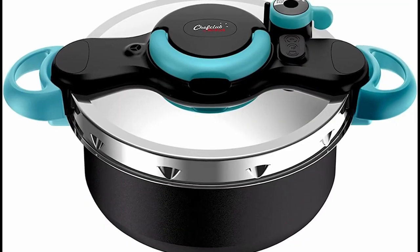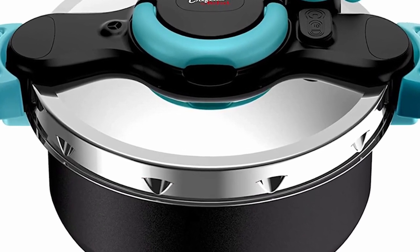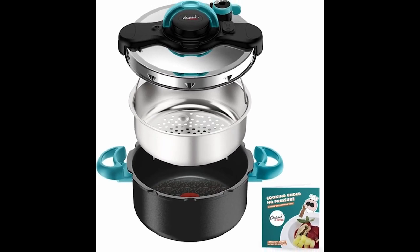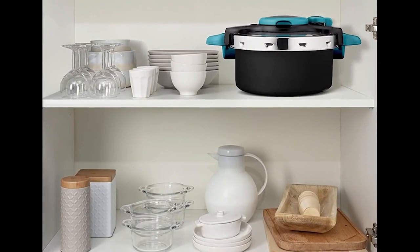In fourth place, we selected the Chef Club by Tefal P4705102 Pressure Cooker. This model is compatible with all types of hubs, including induction, for optimal versatility. It is perfect for large families with three to five people. With its quite considerable capacity, it allows you to prepare a good amount of food for everyone.